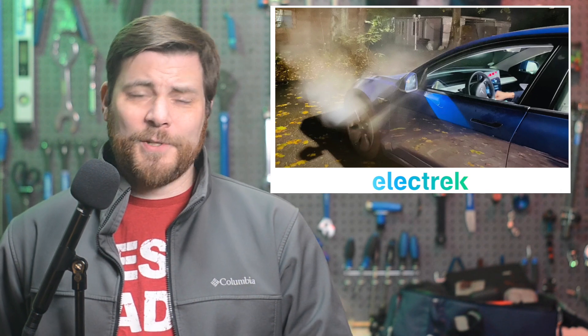Where there's smoke, there's fire. But when there's steam, it means that someone is charging at a faster rate than what I got on my Thanksgiving trip. It wasn't a great experience.